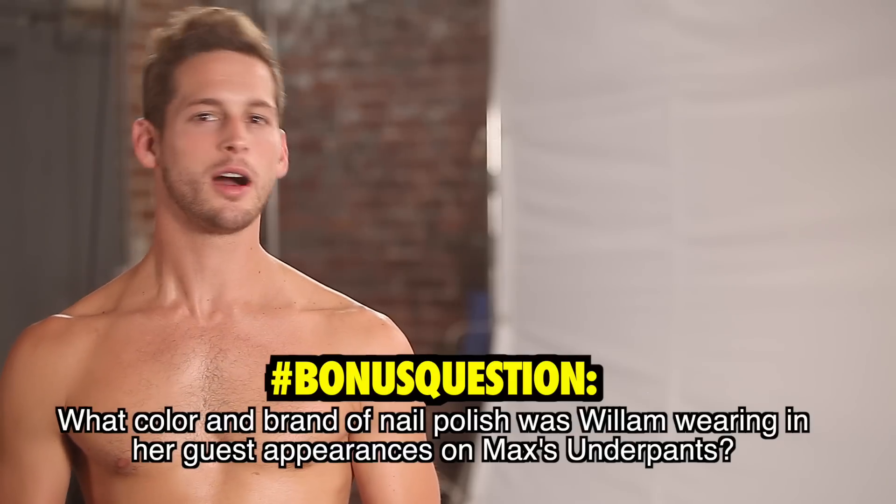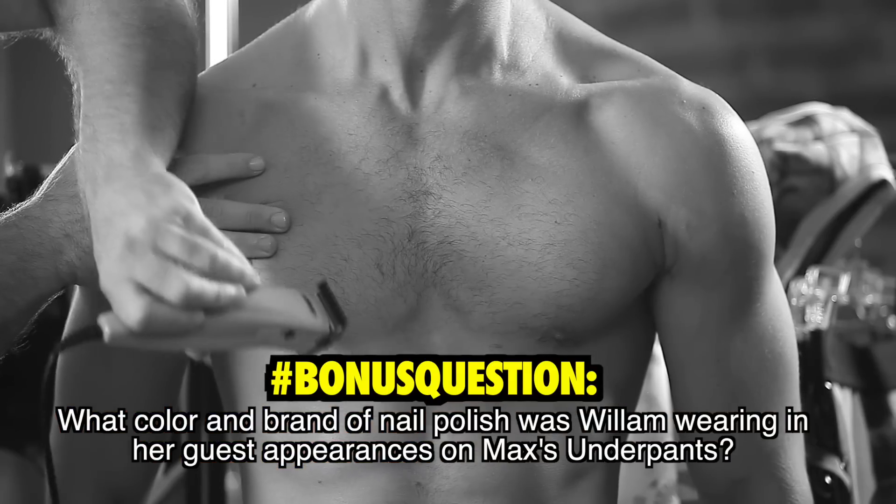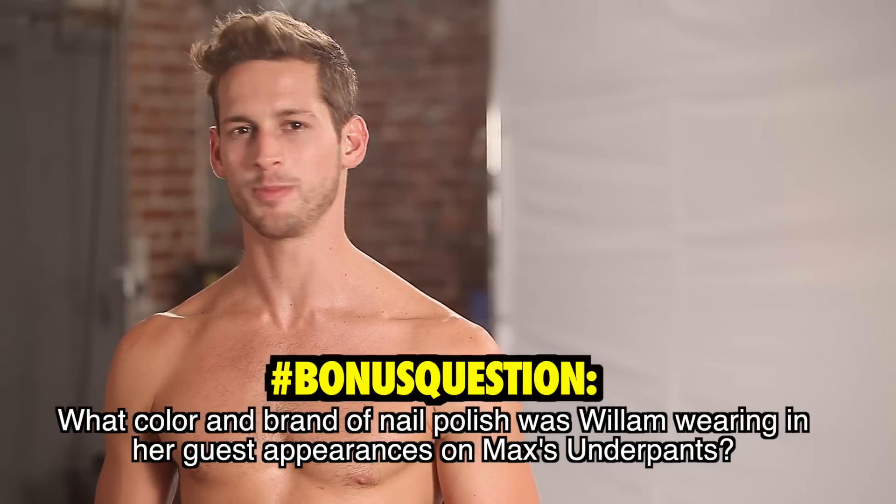Bonus question: What color and brand of nail polish was Willem wearing in her guest appearances on Max's Underpants?